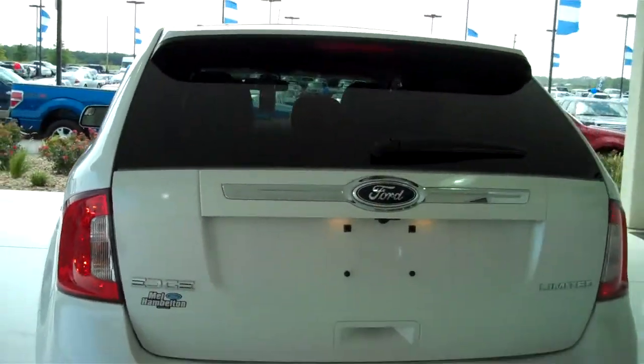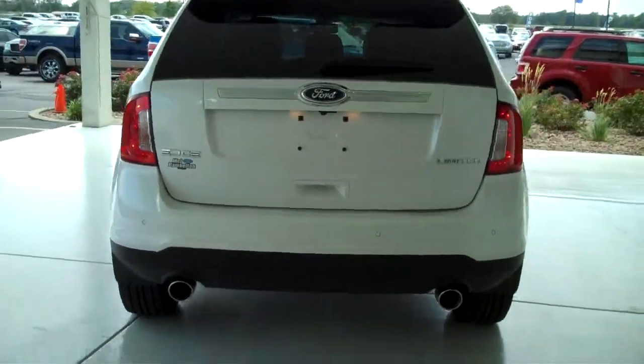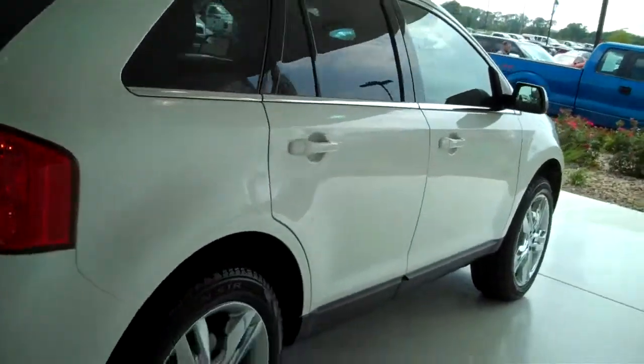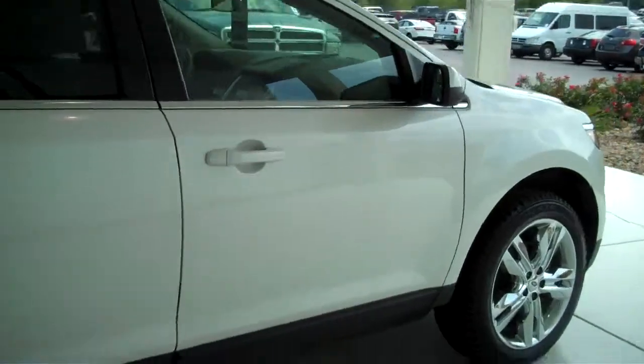You can see this vehicle and all of our inventory at mh4.com, or come out and see us in person at the big corner of 119th and Kellogg — that's Mel Hamilton Ford. Thanks for looking.